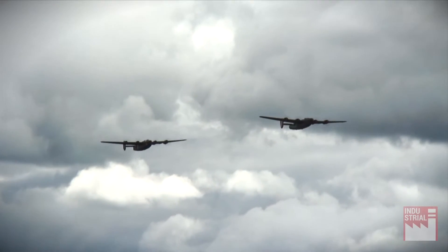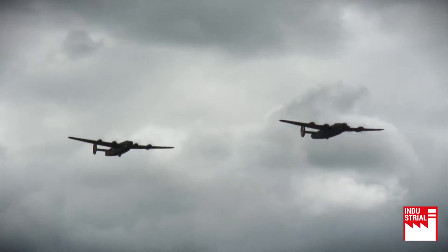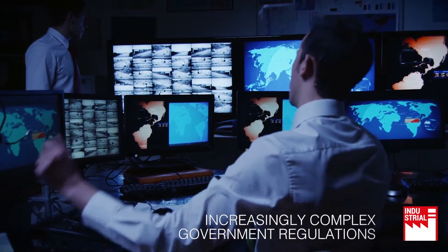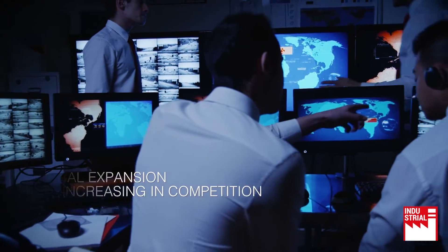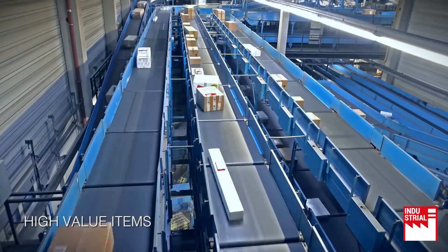The global aerospace and defence industry is currently facing challenging times: shrinking defence budgets, increasingly complex government regulations, rapid global expansion, higher value inventories and increasing competition.